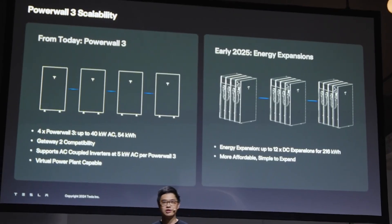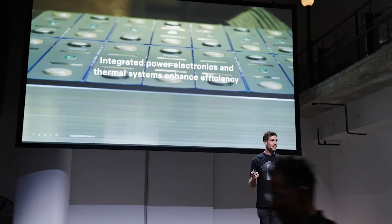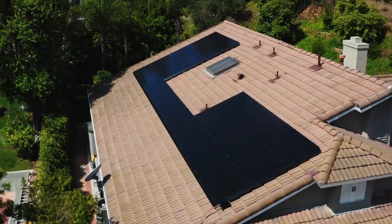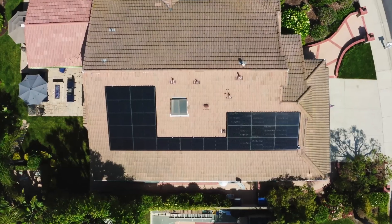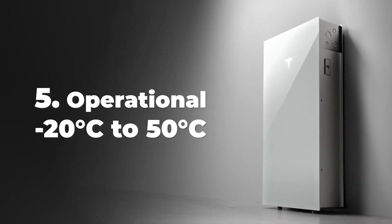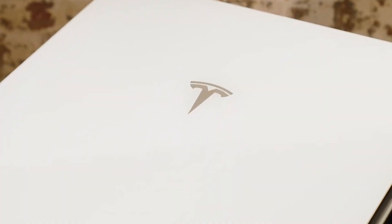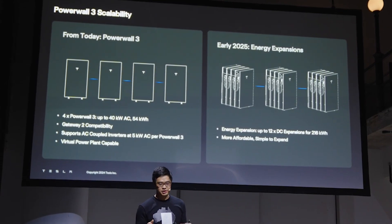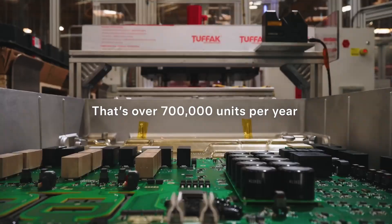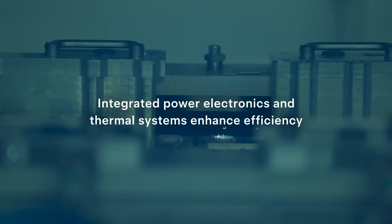The Powerwall 3 features a sophisticated thermal management system essential for maintaining optimal battery performance and longevity. Just like any electronic device, batteries can be negatively impacted by extreme temperatures — overheating can lead to degradation of battery cells, while freezing can hinder their ability to function properly. If the battery temperature rises above the optimal range, the cooling system is activated, using fans to circulate air or a liquid cooling system to transfer heat away from the battery cells. Conversely, if the temperature drops below the optimal range, resistive heaters or other methods warm up the battery cells.